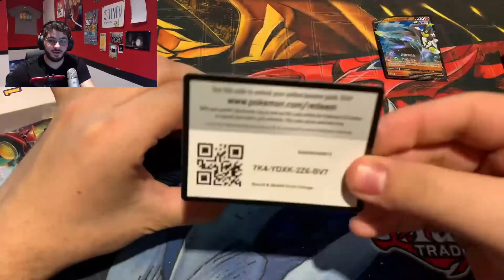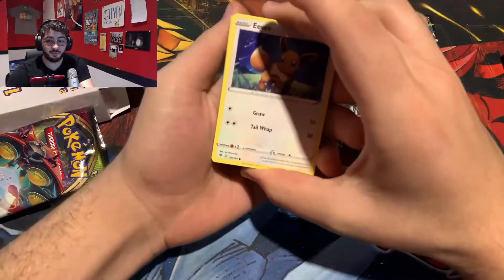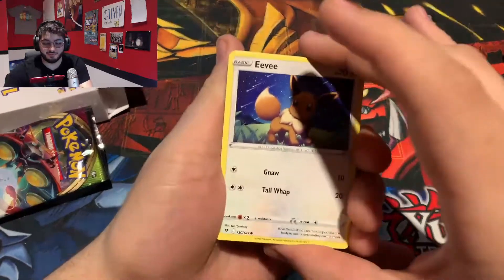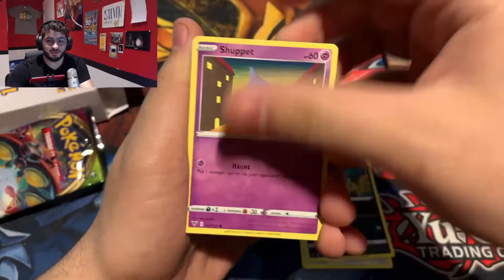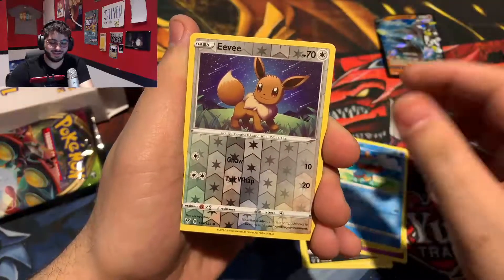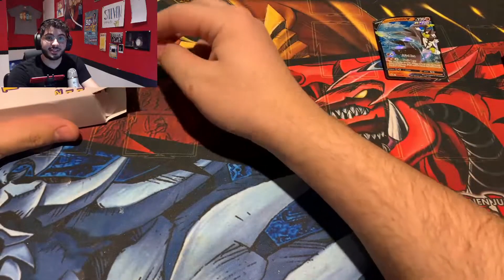It is a green code card, and here is the code. Going right through it, we can still get an Amazing Rare, which obviously I'd be happy with — that's what we're looking for, as we just saw the green code card. Trudel and Eevee. We don't even get anything in this pack.